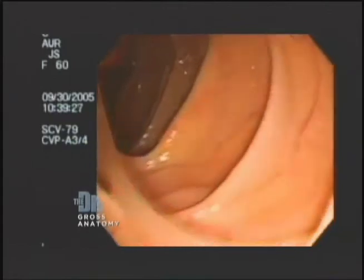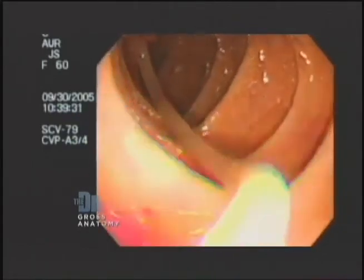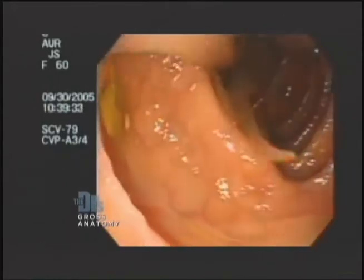A roundworm is just like it's described — it almost looks like a straw. In my years of practicing, I've only seen a couple of them, and in the colon they actually look like a wiggly straw. They can be anywhere from an inch to a yard long.